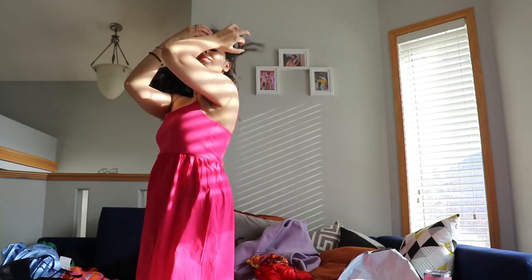The next one is this long pink dress. The style is similar but the straps are a little thinner compared to the blue one. This one is also $26.